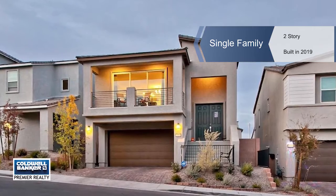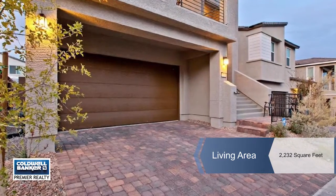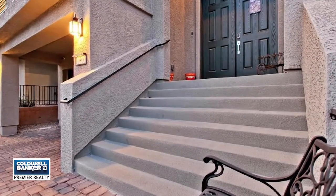This immaculate home offers modern touches throughout, with a bottom level displaying a den, two guest bedrooms, and a full bath.